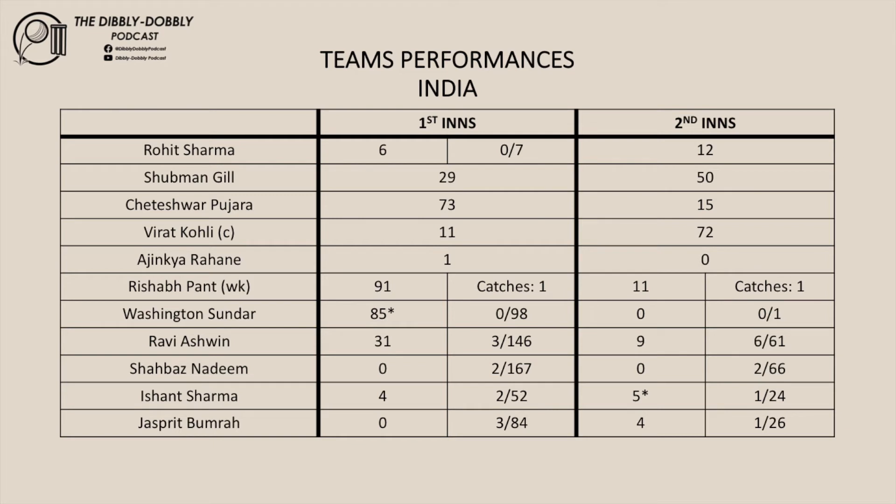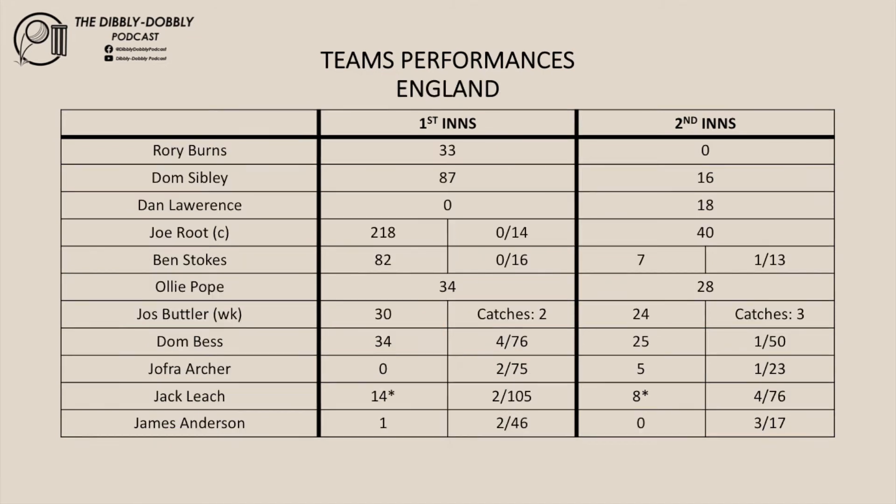Let's have a look at England's performance, starting with their batsmen. Burns: 33 and 0. Sibley: 87 and 16. Lawrence: 0 and 18. Root: 218 and 40. Stokes: 82 and 7. Pope: 34 and 28. Butler: 30 and 24.